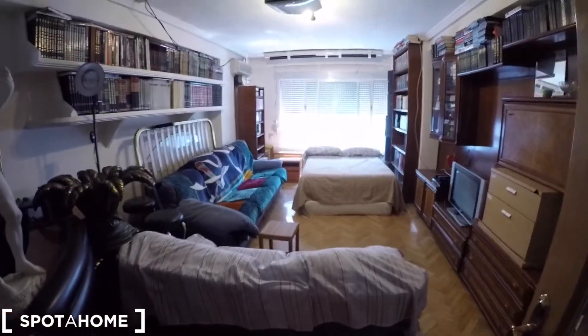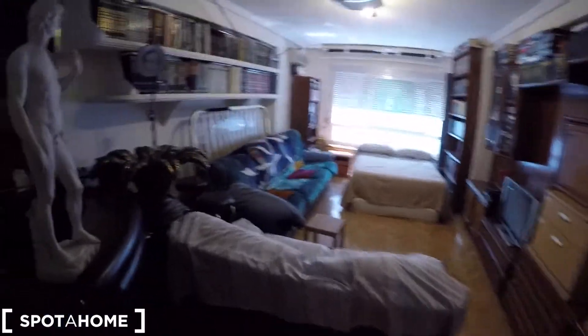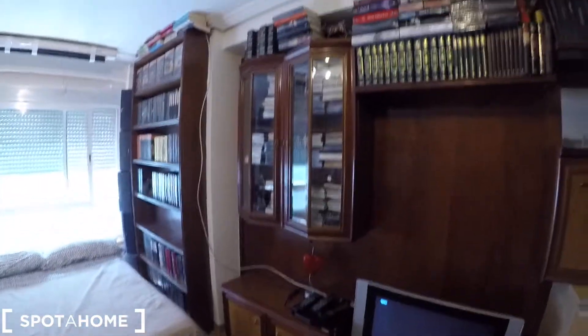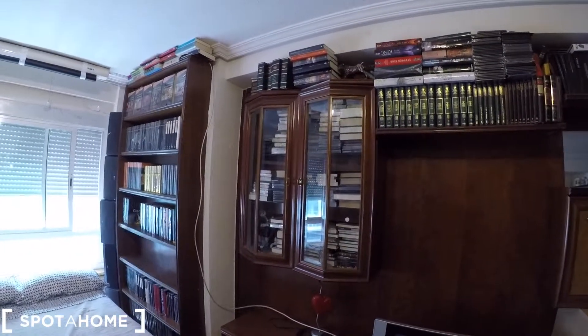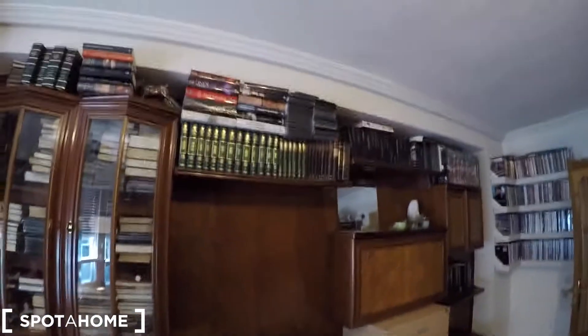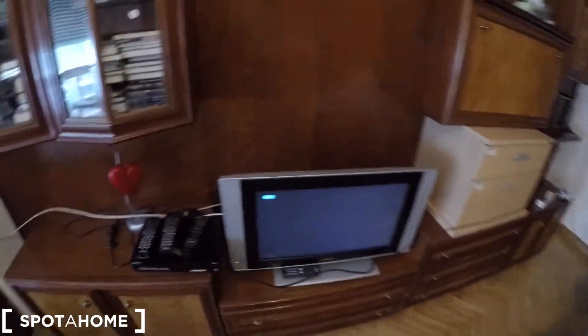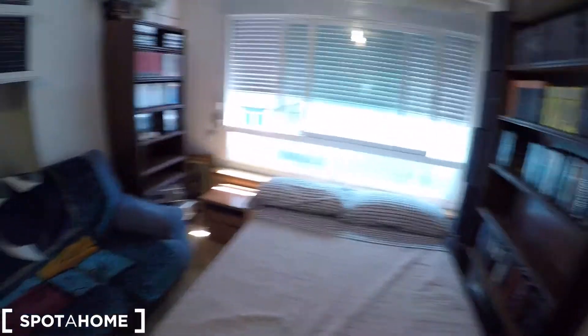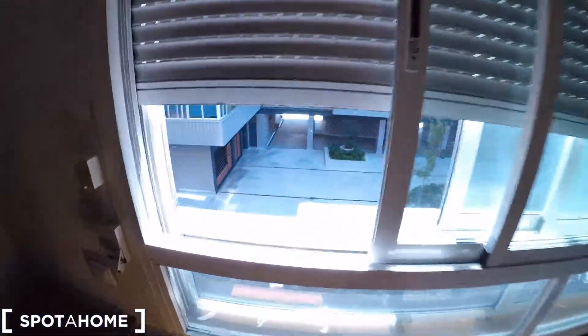I'm going to show you now the bedroom. This is going to be your bedroom. As you can check, it's very big. You have here a lot of space and some decoration, two sofas, this big nice furniture and storage for all your things. The landlord is a great reader — he likes a lot to read and you have here a lot of books. Just right there you can see your television. And this is going to be your bed — this double bed. Very big bed.